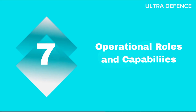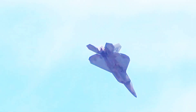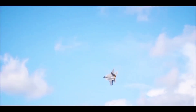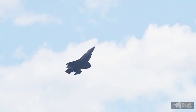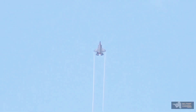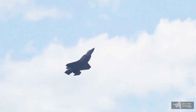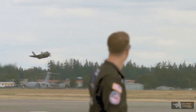Operational Roles and Capabilities. The F-22 is primarily an air superiority fighter, excelling in air-to-air combat. It has been deployed in various exercises and missions to dominate enemy airspace but has seen limited combat use. The F-35, designed as a multi-role fighter, performs air-to-air, air-to-ground, and intelligence, surveillance, and reconnaissance (ISR) missions. It has been used in combat by the Israeli Air Force and various U.S. military branches, demonstrating its versatility and effectiveness in modern warfare.